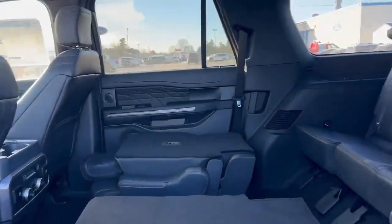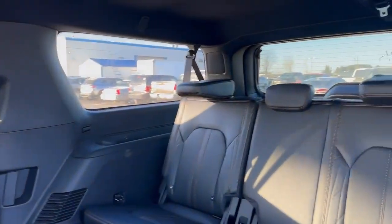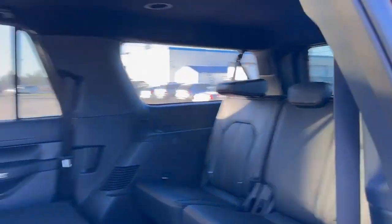Let's go ahead and take a look in the second row here quick. In the second row you do get dual bucket seats. These are heated seats as well, all powered down via a button in the back.